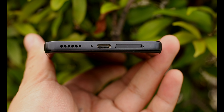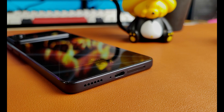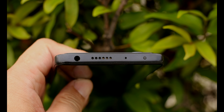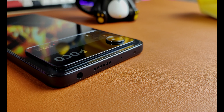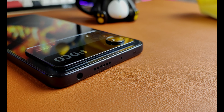Sa baba naman yung Type-C port, microphone at speaker. At last yung hybrid SIM card tray na pwedeng dalawang SIM o isang SIM at isang SD card, at expandable yung storage nito up to 1TB. About naman sa top, matuwa kayo dahil meron pa rin tayong audio jack dito na usually hindi na natin nakikita sa ibang phone. Kasama pa rin sa top, speaker at microphone.